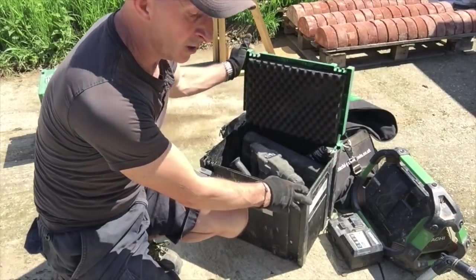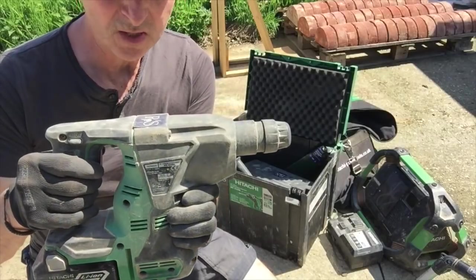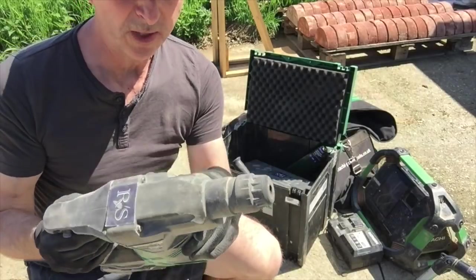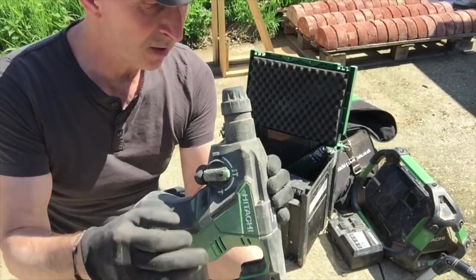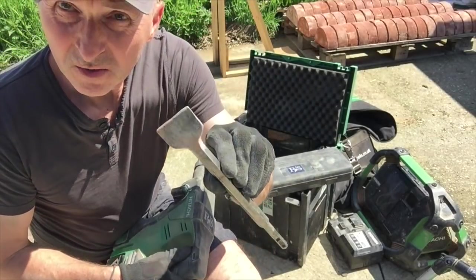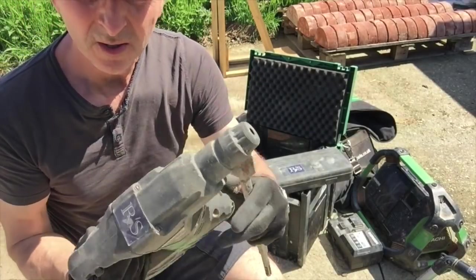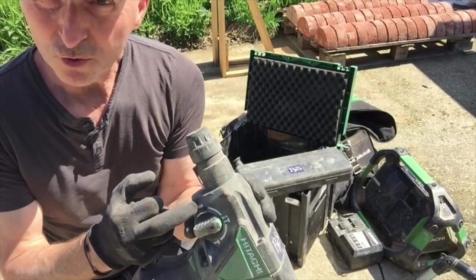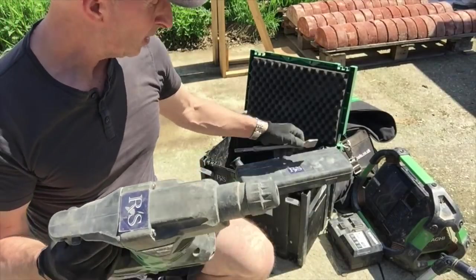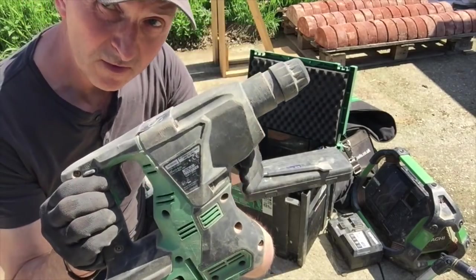Now we come to my combi machine and I really absolutely love this - it's done so much work for me. Obviously you have the hammer drill mode, you have just hammer so if you're chiselling small bits of concrete nothing major, and you can also just have it on drill. I have to say I never use it on drill - it's always hammer drill when I use it. I'm going to come back and speak about this one at the end.